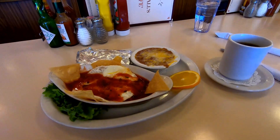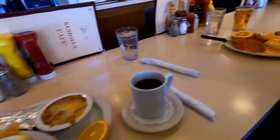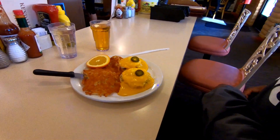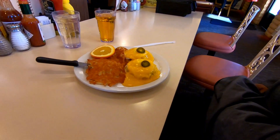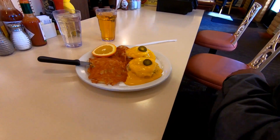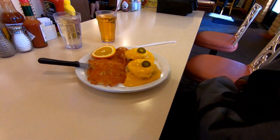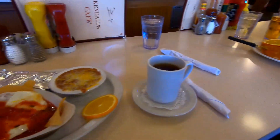For breakfast I ordered huevos rancheros and a hot apple cider. Leon got the Kendall's Supreme — hash browns and a biscuit covered with eggs and cheese. Time to eat. We just finished up breakfast and we're going to head down the street to check out our first metal sculpture.